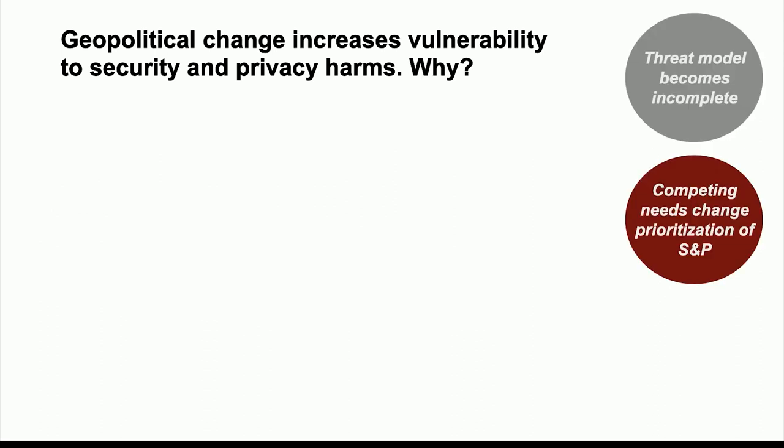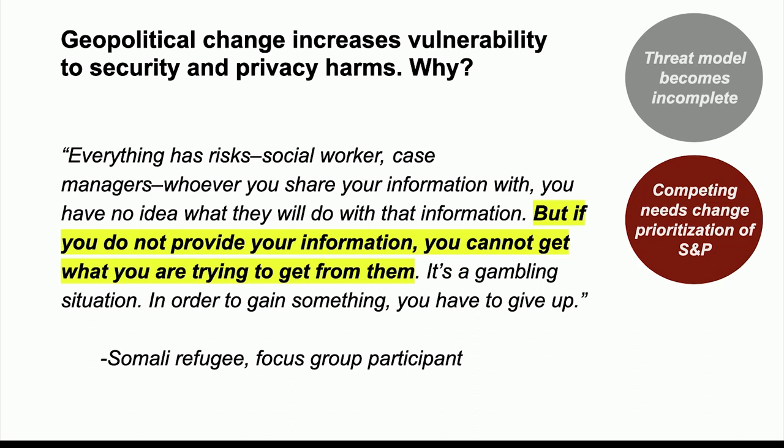The second part of this answer is about how other needs emerge and people might prioritize or deprioritize security and privacy. Other teachers and volunteers and case managers told me that clients expressed they were uneasy giving out personal information, even to them. One Somali woman said it's a gambling situation — she doesn't want to give her information to social workers and case managers, but she has to because she needs help getting a job and housing. She can't make her actions match her threat model because these other needs have gotten in the way and she's forced to deprioritize security and privacy.